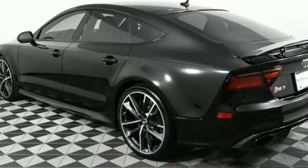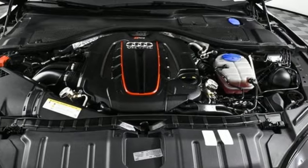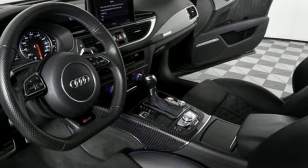Car and Driver raves: what makes the RS7 truly desirable is that it's one of the greatest performance sedans — well, hatchbacks — of all time. Audi forges sophistication and performance into each iconic vehicle.